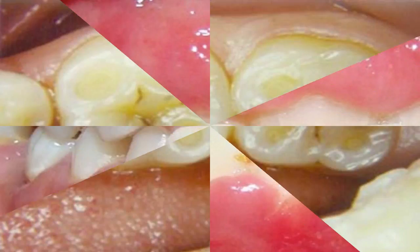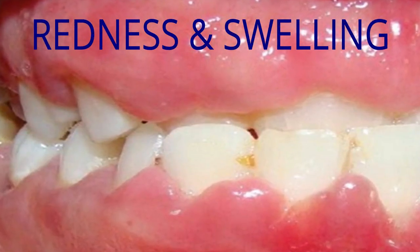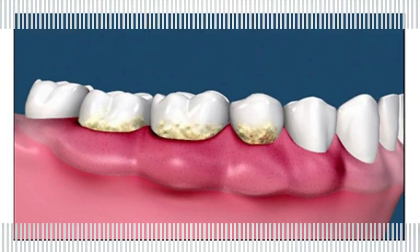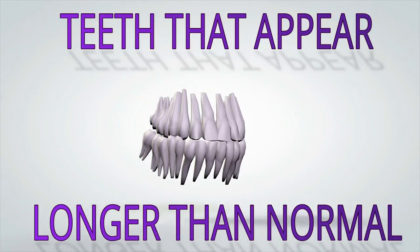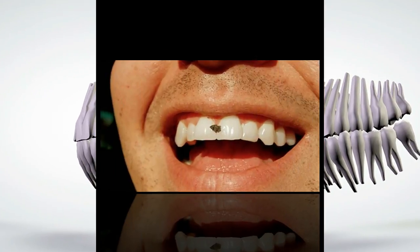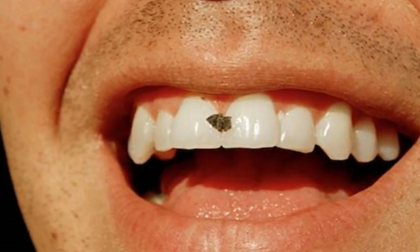If your gum recession is related to gum disease or periodontitis, there will be some inflammation and swelling associated with the area of the gum recession. When gums recede, the root of the tooth is exposed between the dental crown and the gum line, resulting in the appearance of a long tooth. Finally, you may be suffering from food packing — as the gums recede and cause spaces between the teeth to be exposed, food easily becomes packed and lodged in these areas.